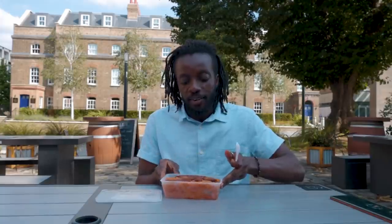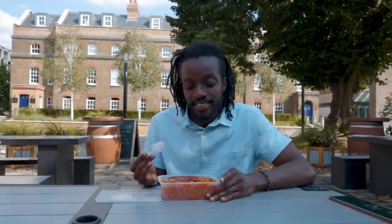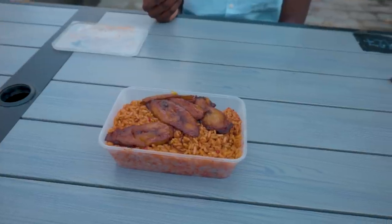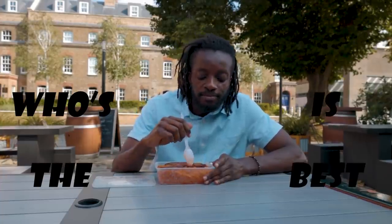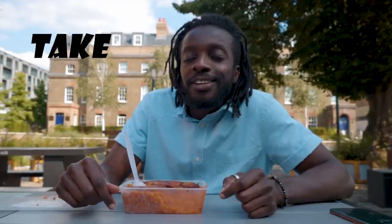Jollof rice. Now when most people think of jollof rice, this is what they know. But realistically, this is just rice cooked with peppers, tomatoes and spices — this is barely an introduction to African food. Now jollof rice is a controversial dish amongst many African countries about whose is the best. That isn't a biased opinion because I have tried Ghanaian and Sierra Leonean and the others. But personally, I have to give it to Nigeria. It's got the perfect amount of spices and flavours to take you back home.